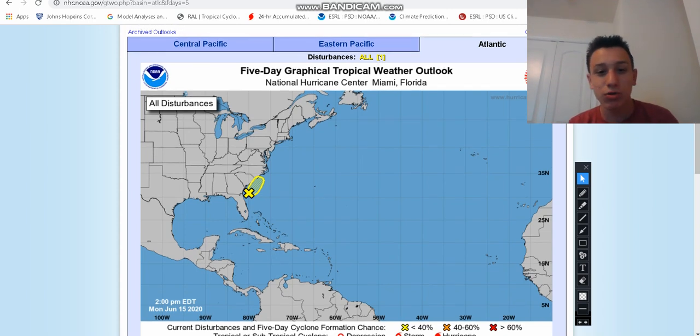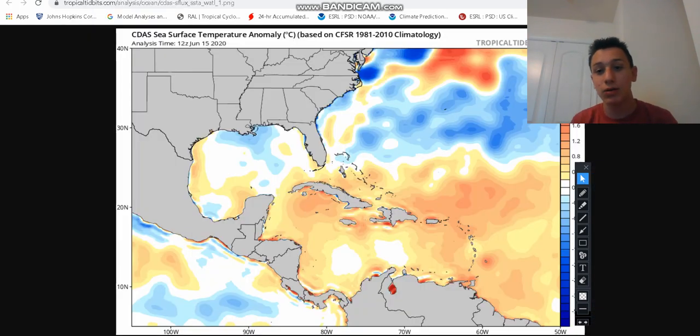There is your storm staying off the Carolina coastline with a 10% chance of development. That's just the National Hurricane Center — there are many other different models and many other features and maps we have to look at. It's not just what the National Hurricane Center says.